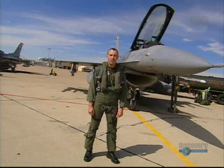I'm Major Tom Hagen, F-16 pilot with the 4th Fighter Squadron. Major Hagen has been an F-16 pilot for 10 years.